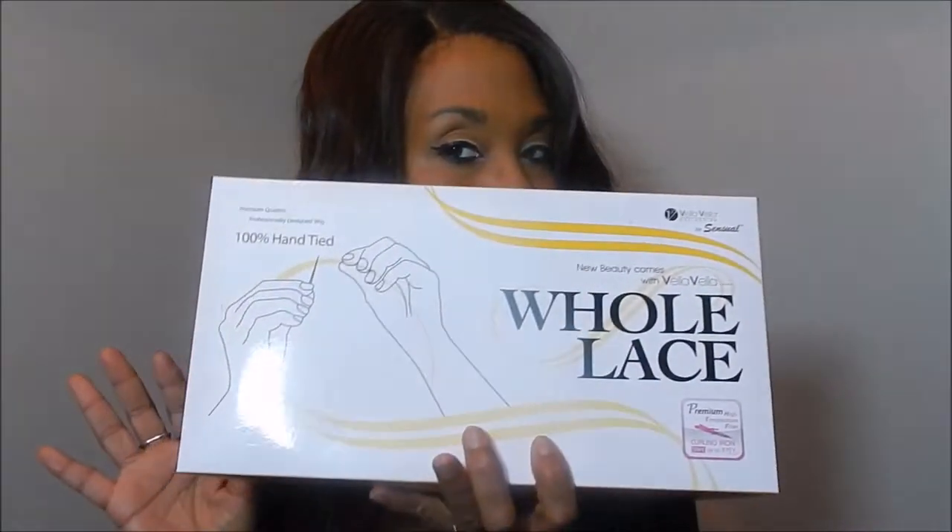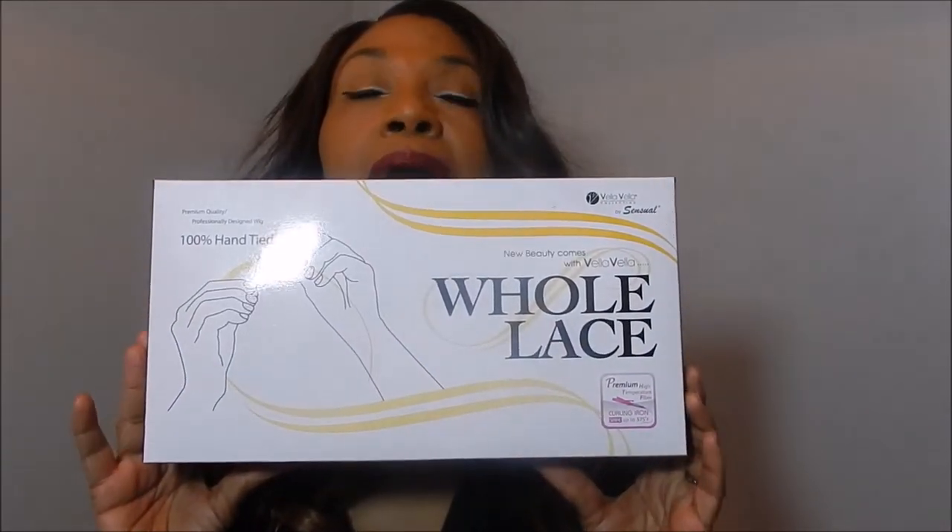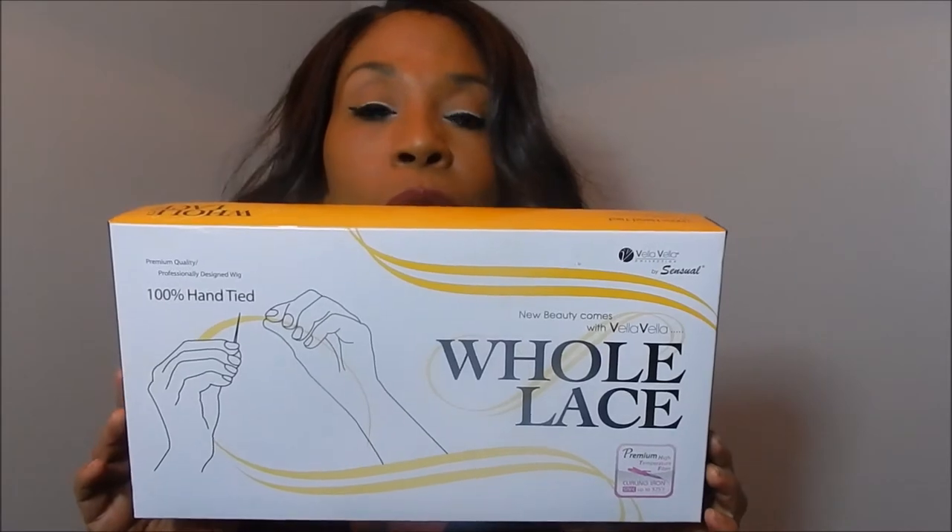What is this unit's name? I'm going to link the original review in the description bar. This is Rosemary, and Rosemary is a Sensational Vela Vela wig — a premium high temperature fiber. It's curling iron safe up to 375 degrees. It is a whole lace. This is the box that it came in. I got this wig probably about three or four years ago, at least three and a half years ago. So this is her — it came in this sturdy box, you know, the hair net and all of that. This is Rosemary, and I love this unit.